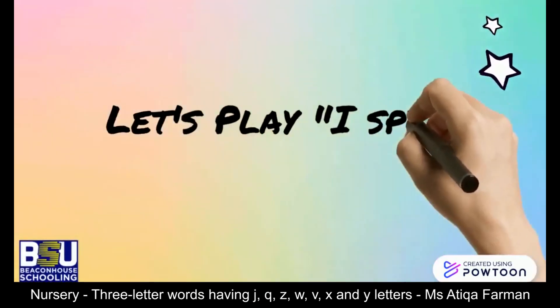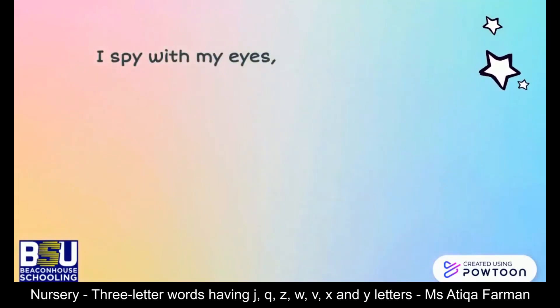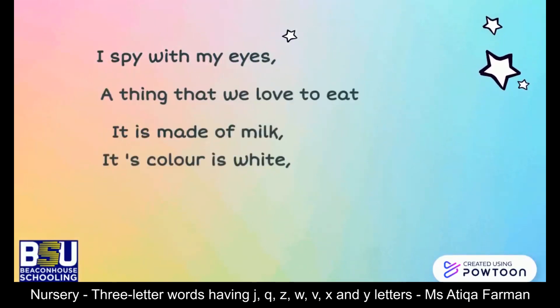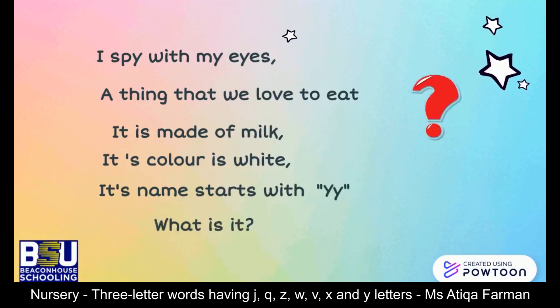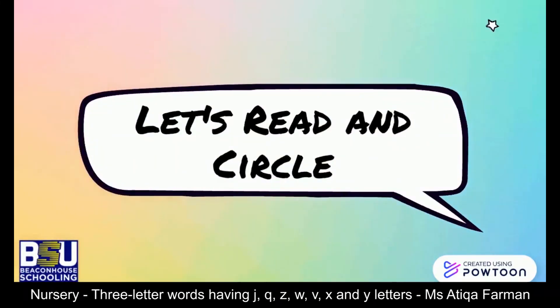Let's play I Spy. I spy with my eyes something we love to eat. It is made of milk, its color is white, and its name starts with Y. What is it? Any guess? Great — yogurt!